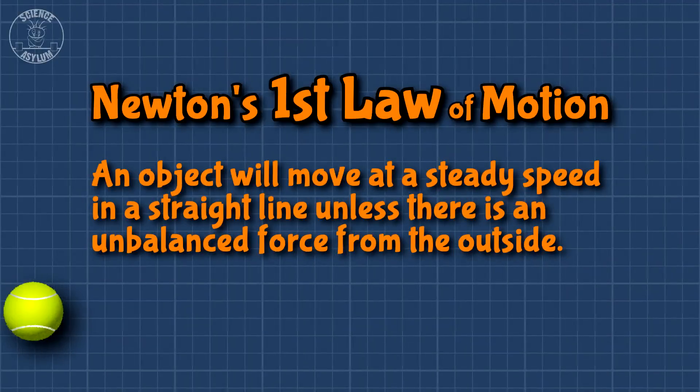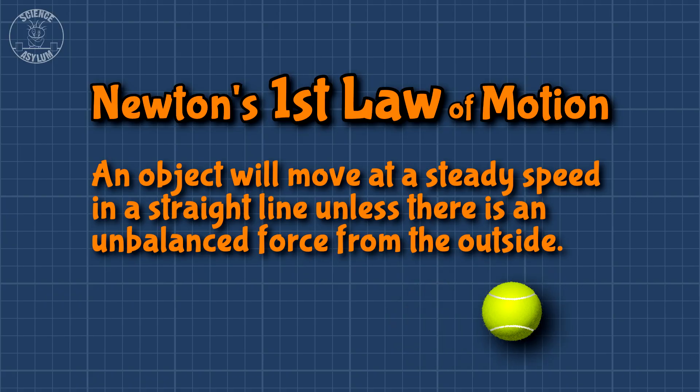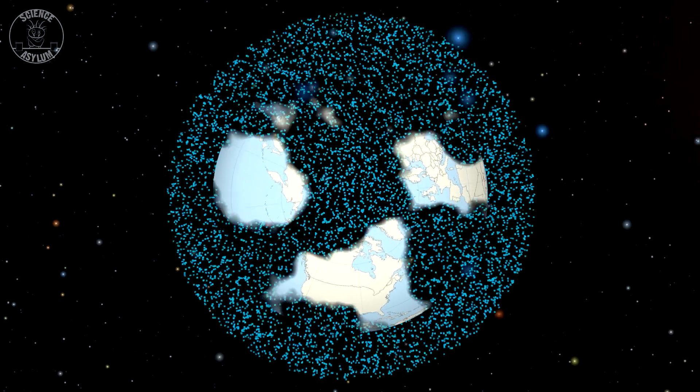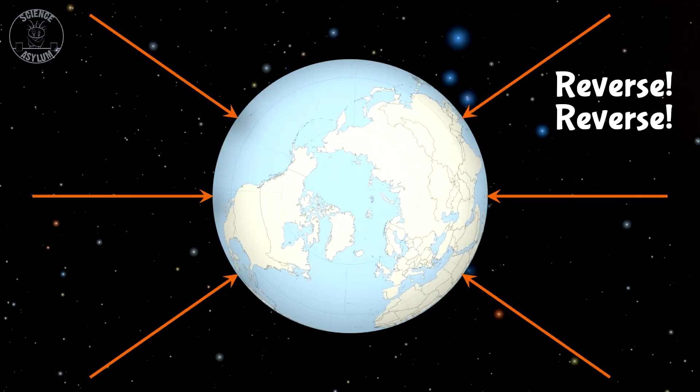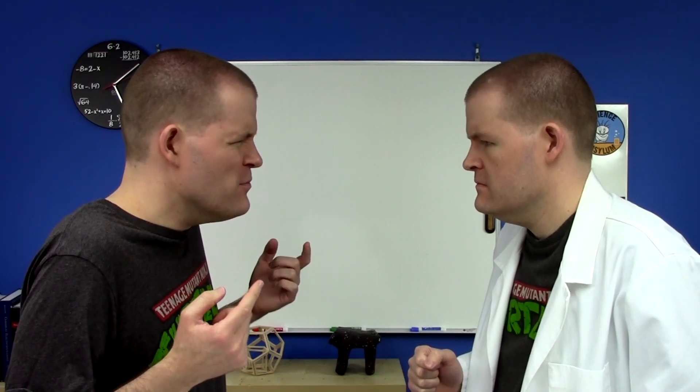Newton's first law says that anything will move at a steady speed in a straight line until there is a total or unbalanced force from the outside. If the parts of the Earth aren't doing this, there must be a force preventing it. That's where Newton's second law tells us that unbalanced force is causing an acceleration. Acceleration? But its speed is steady — one rotation every 24 hours!